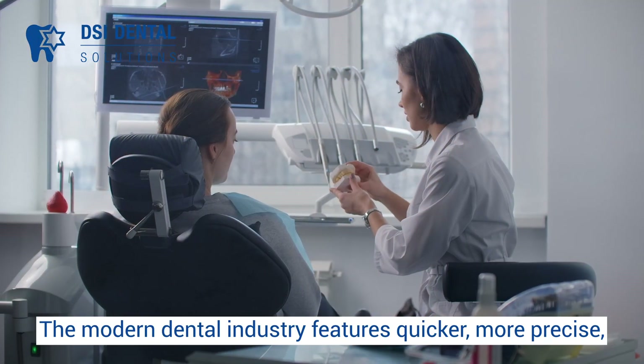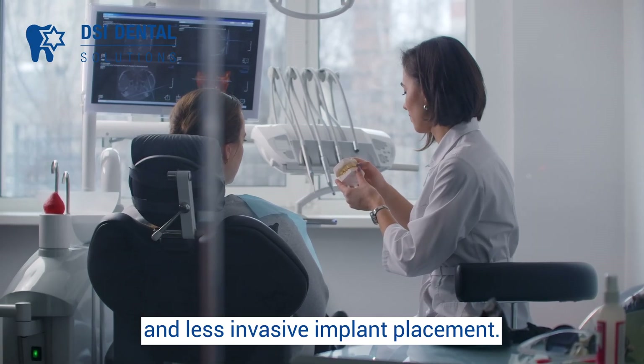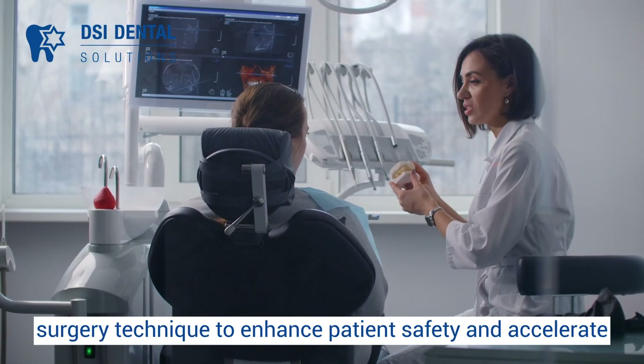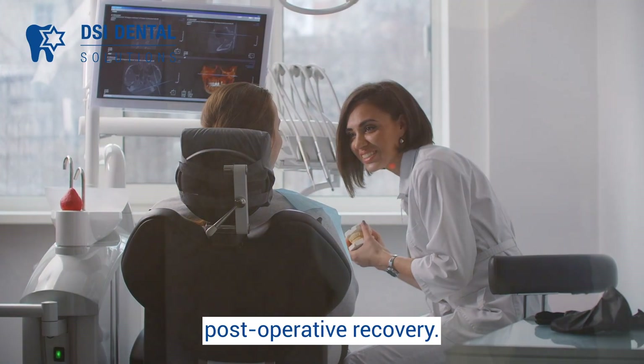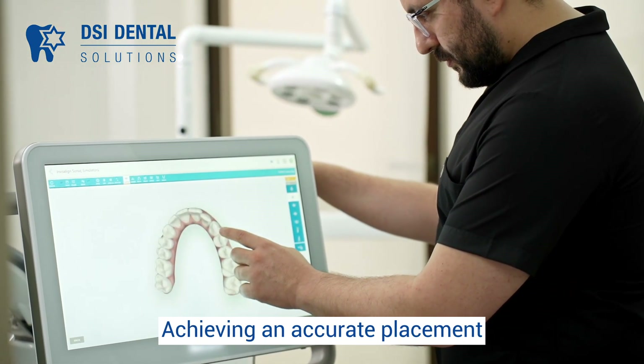The modern dental industry features quicker, more precise, and less invasive implant placement. This process employs guided planning and a flapless surgery technique to enhance patient safety and accelerate post-operative recovery. However, there are new challenges to address: achieving accurate placement without direct bone visualization.